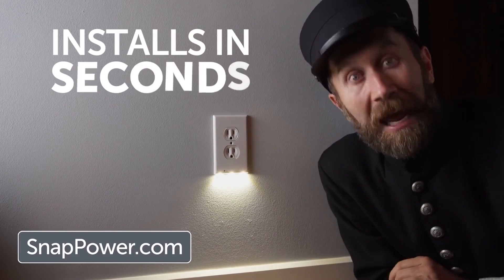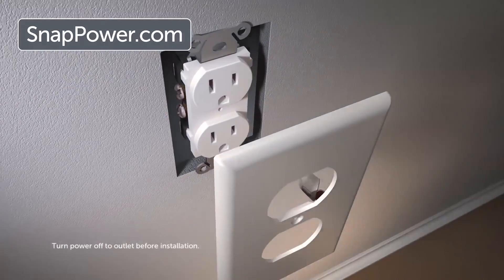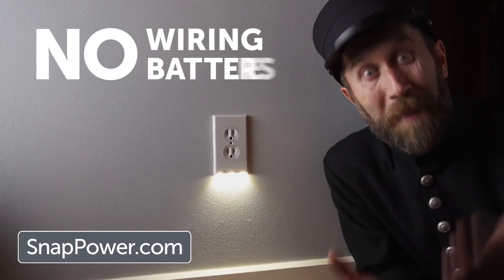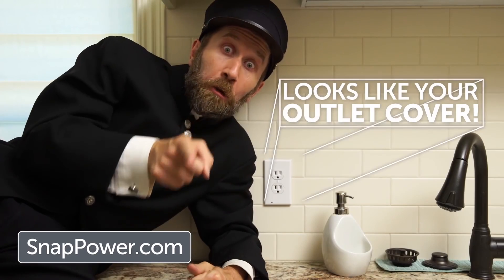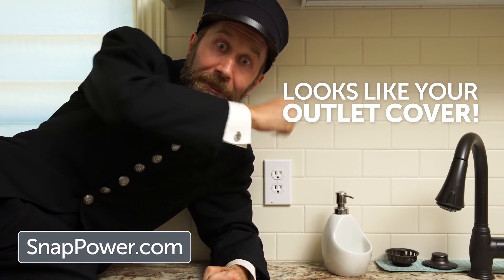That's right. It installs in literally seconds. The patented prongs on the back of the guard light snap onto your existing outlet to conduct its electricity. So no wiring, no batteries required. And because it looks exactly like your existing outlet covers, you don't even notice it's there until you need it.